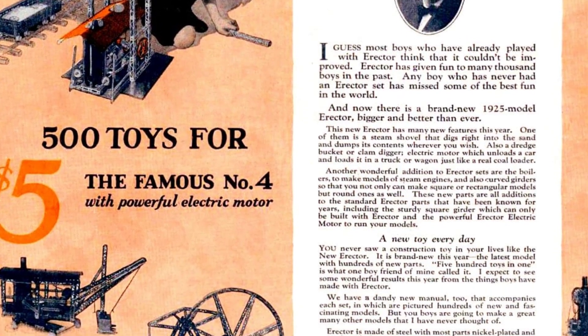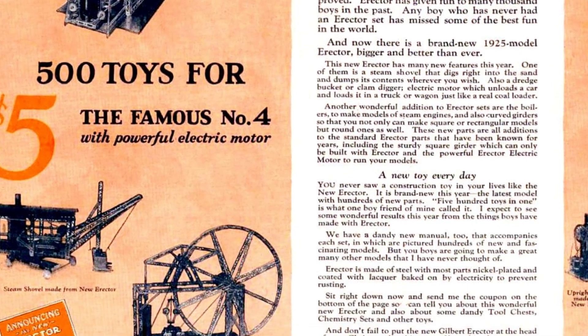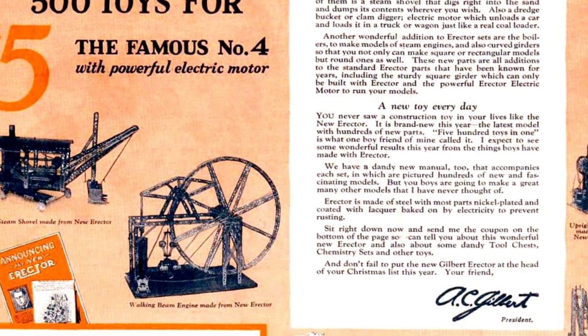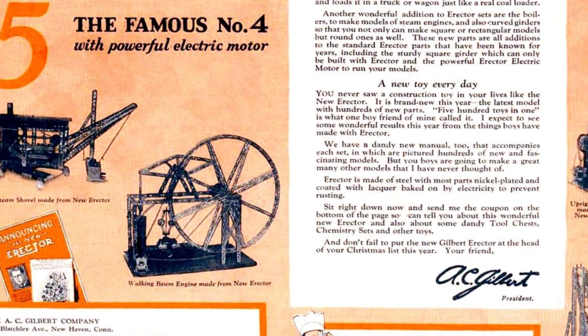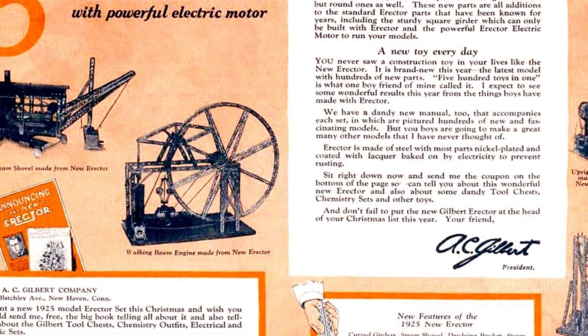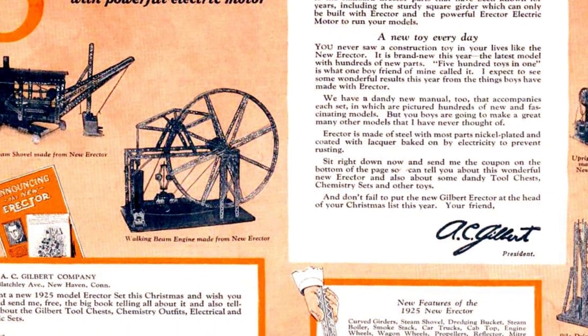This new erector set has many new features this year, including a steam shovel, a dredge bucket or clam digger, and an electric motor. It is the latest model with hundreds of new parts, and one boyfriend of mine called it 500 toys in one. Gilbert expects to see wonderful results this year from the things boys have made with erector.